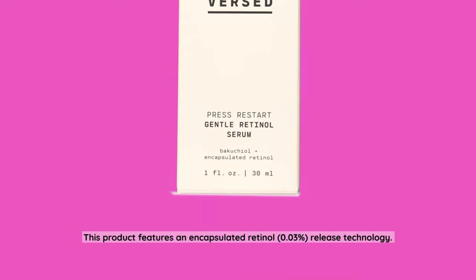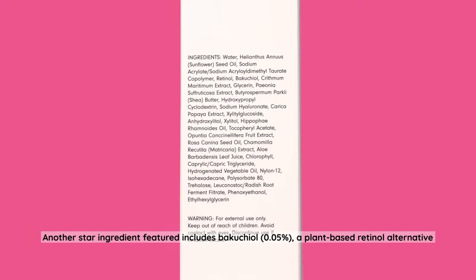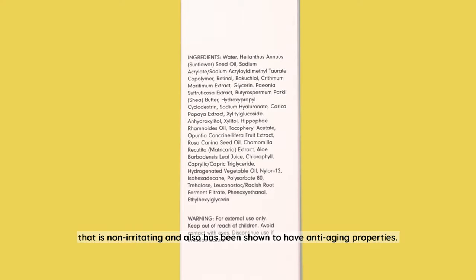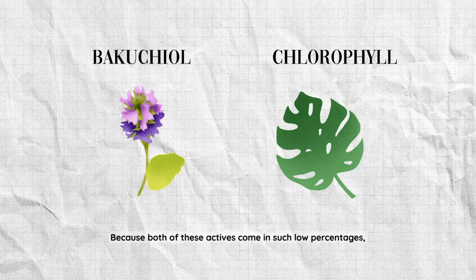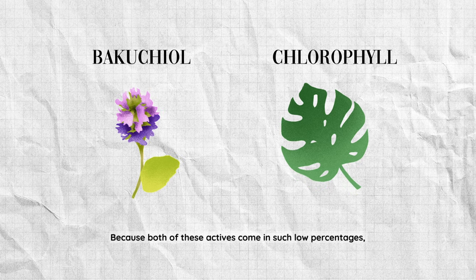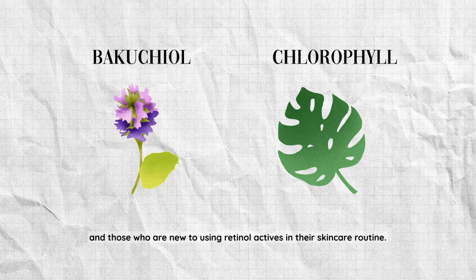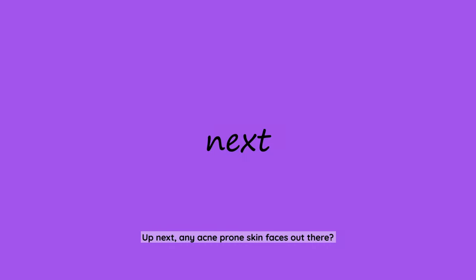This product features an encapsulated retinol 0.03% release technology. Another star ingredient is bakuchiol at 0.05%, a plant-based retinol alternative that is non-irritating and has also been shown to have anti-aging properties — think of it as a way less harsh version of retinol. Because both of these active ingredients come in such low percentages, it is definitely sensitive-skin-friendly and great for beginners who are new to using retinol actives in their skincare routine.